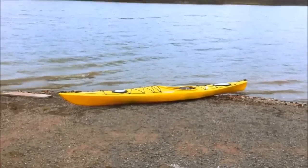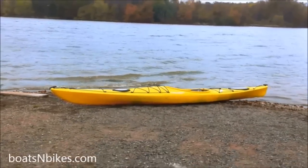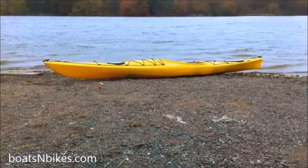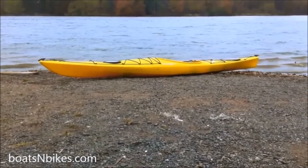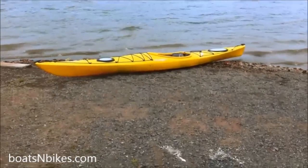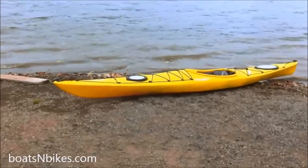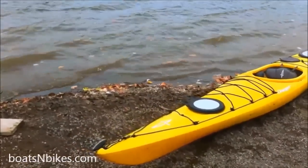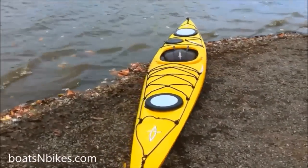Hey, this is Mark from BoatsAndBikes.com and today we get to take a look at Dagger's little ocean play toy, the Alchemy 14. We usually test boats that are a little bit longer, 16 or 17 feet, but several people lately have suggested that a smaller boat is not only adequate for most day paddles for most people, but actually preferable. So I thought I'd check it out.